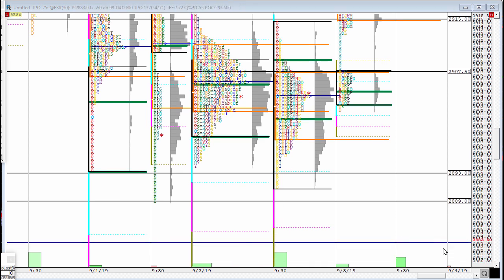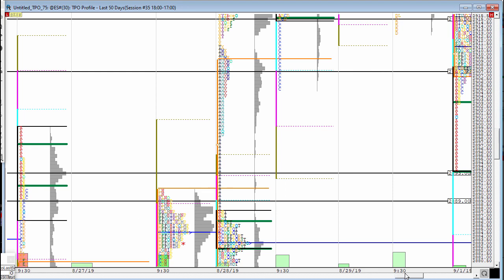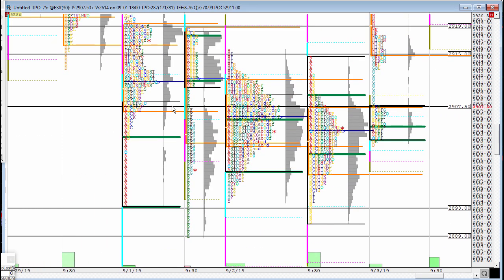fill a gap that is sitting around the 2883 level, where you also have a naked POC hanging there from this session here. But the result is every time that they tried, they failed and price returned back towards the middle of the distribution. The fact that every time down there we were going rotational was